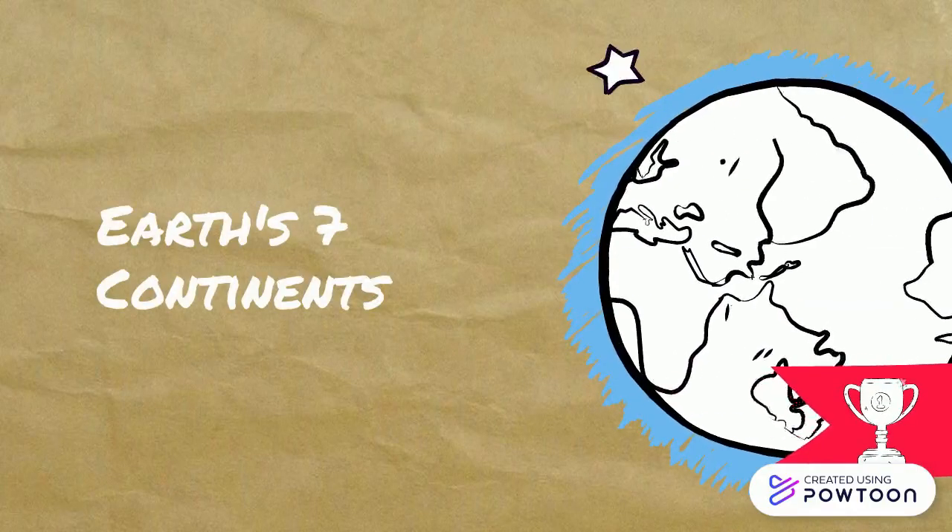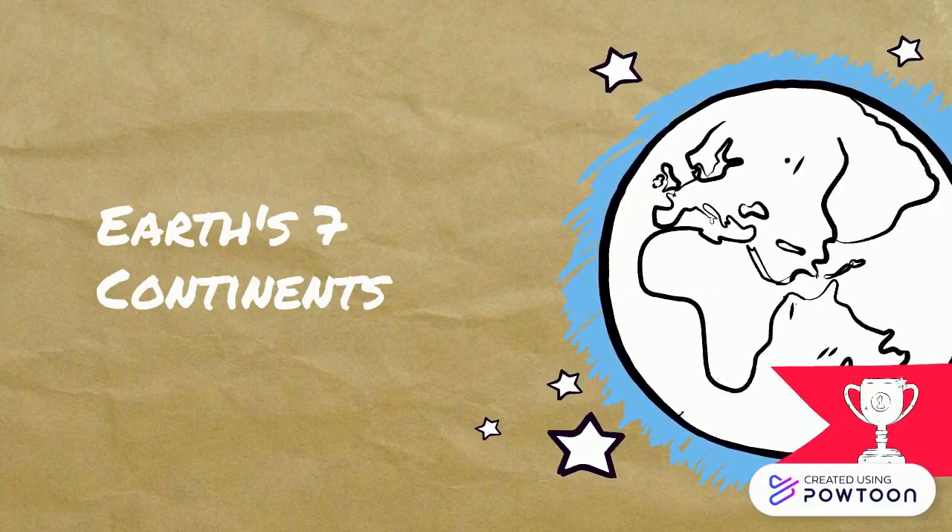How many continents can you name? I hope you enjoyed learning about the seven continents. I'll see you next time!